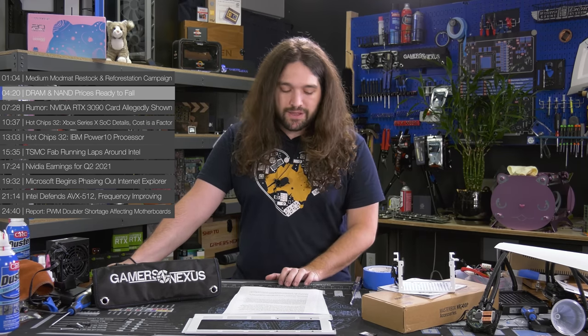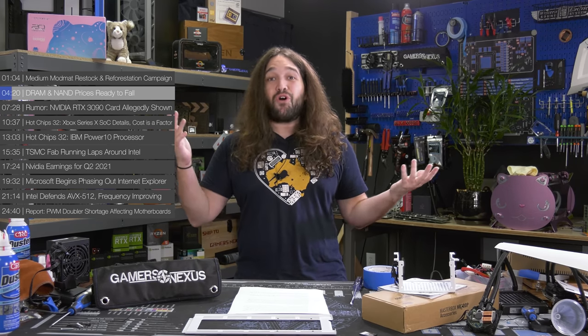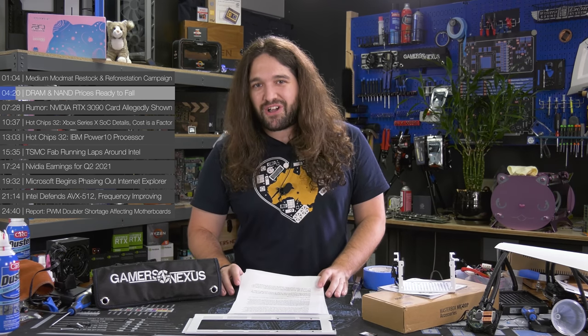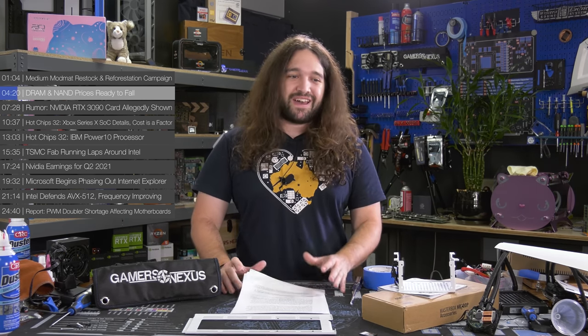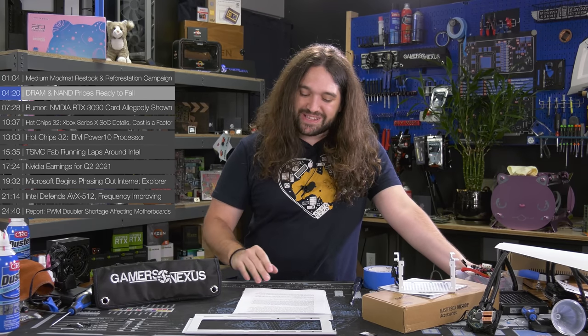The first real news item is DRAM and NAND prices, set to fall. Both DRAM and NAND prices look like they're going to come down. This seems like a regular cycle — it's almost like you could map it to the lunar schedule, where every full moon RAM prices will either rise or fall depending on what they were previously and whether there's price fixing going on. But in this one, they're looking to come down again.